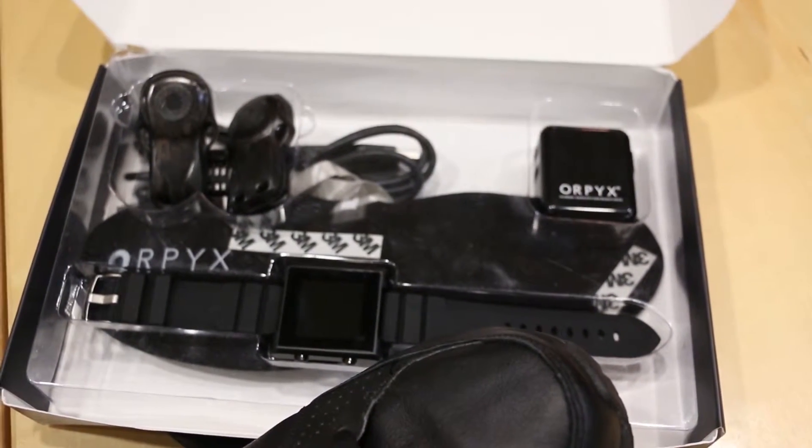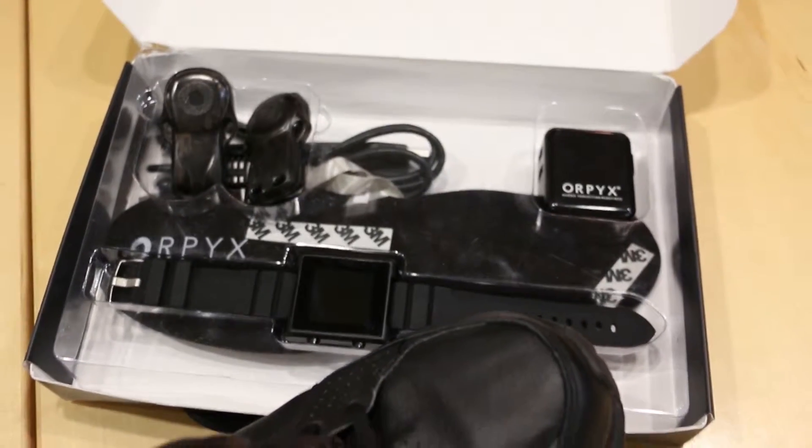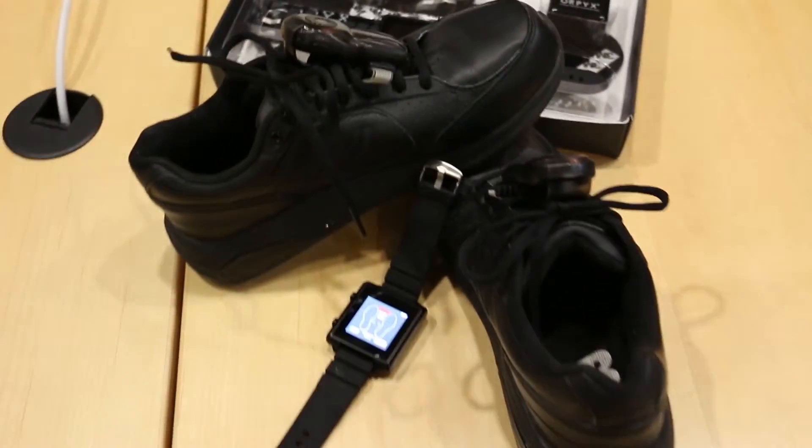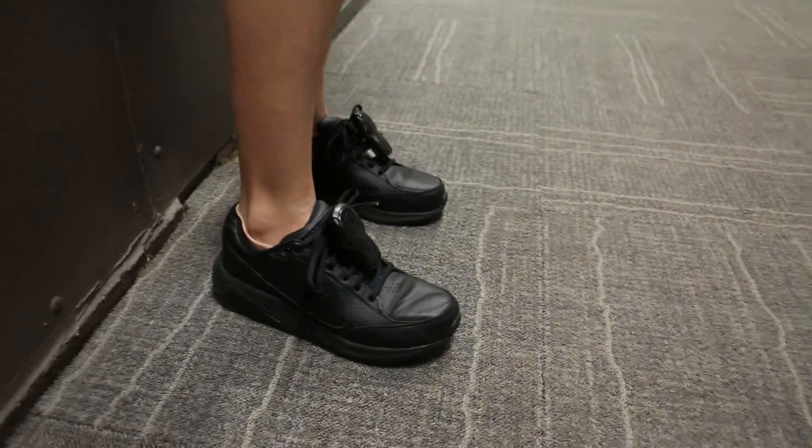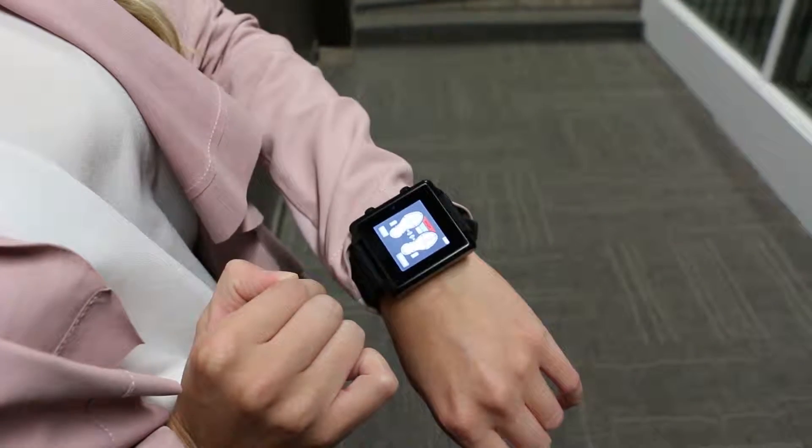Our flagship product is the Surosense RX. It's a sensor-embedded insert worn inside of a patient's shoe that collects plantar pressure information and relays that to them wirelessly via smartwatch. When those dangerous time and pressure levels have been detected, we alert the patient, show them exactly where they're at risk of developing these complications, so they can modify behavior and avoid the complications altogether.